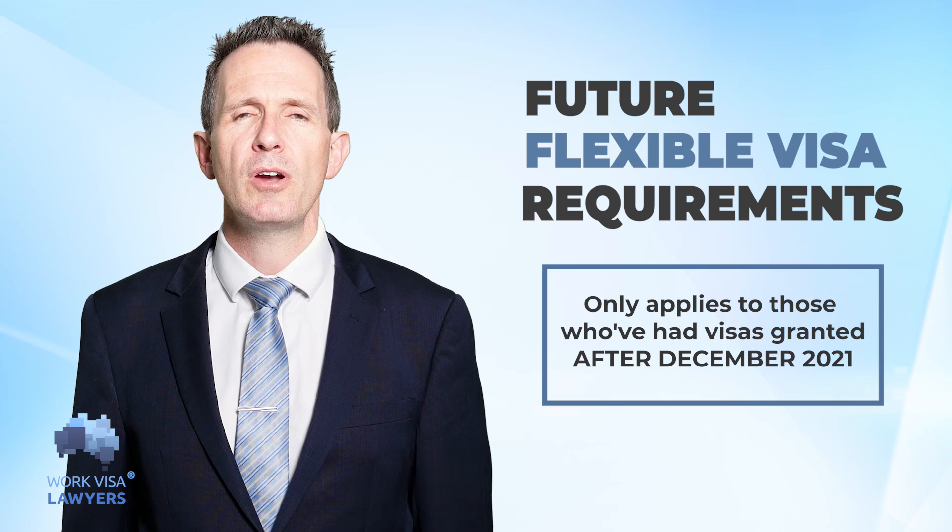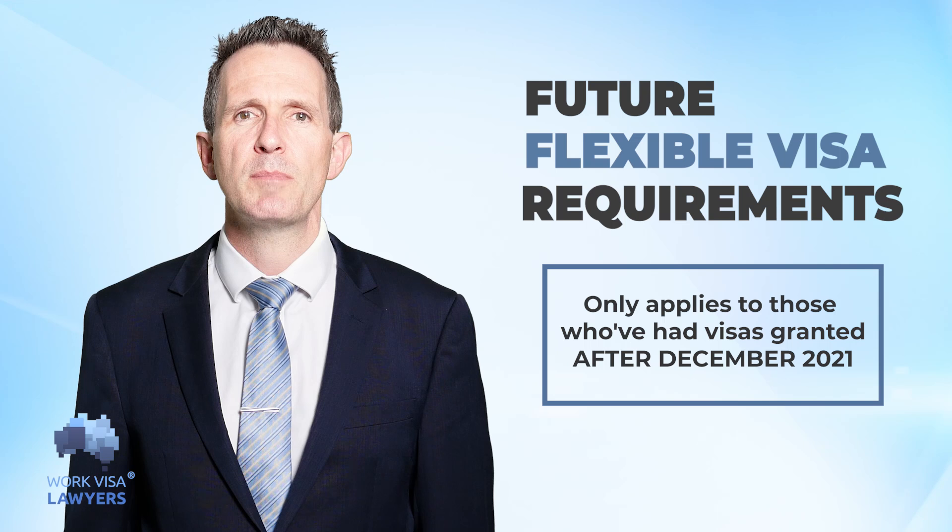Please remember that this only applies to those who get their visas granted after December 2021. There is no automatic extension for previous 485 visa holders who completed their masters in Australia before the announcement date.